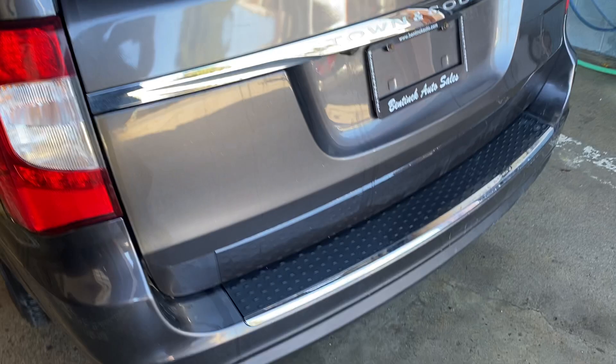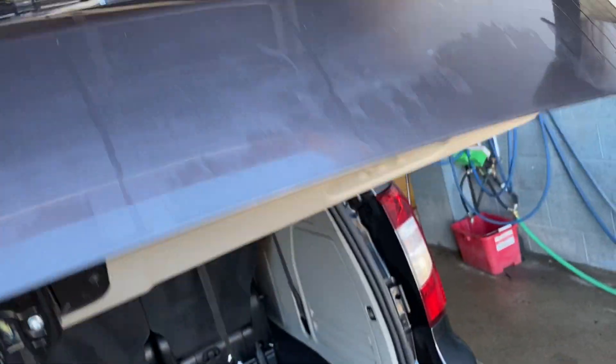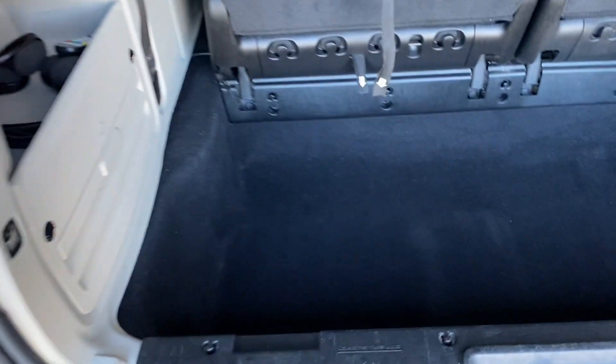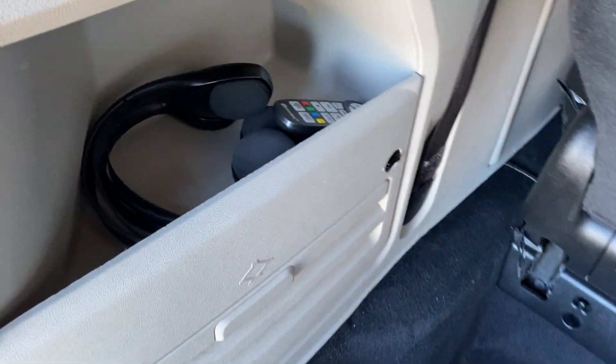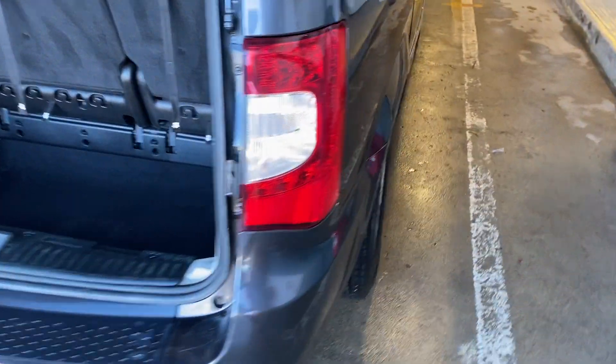It does have the rear backup camera, and it's got the power back gate as well. It's very well undercoated. Lots of storage space. It does have the remote and the headphones, which is pretty rare in these — you usually have to buy them, but people take them with them for some reason.